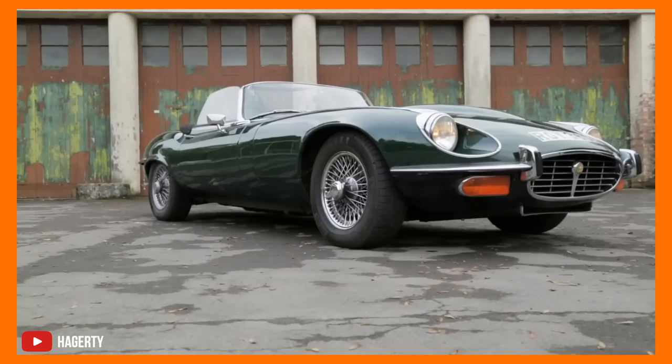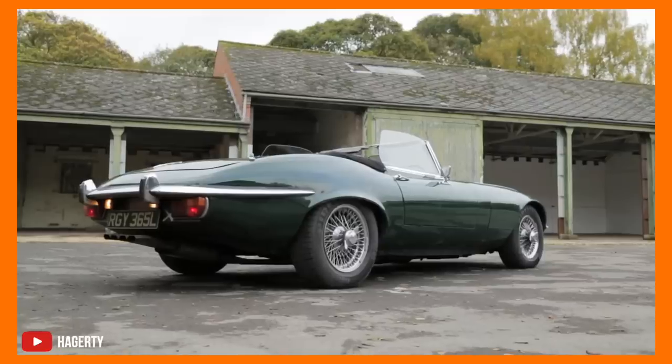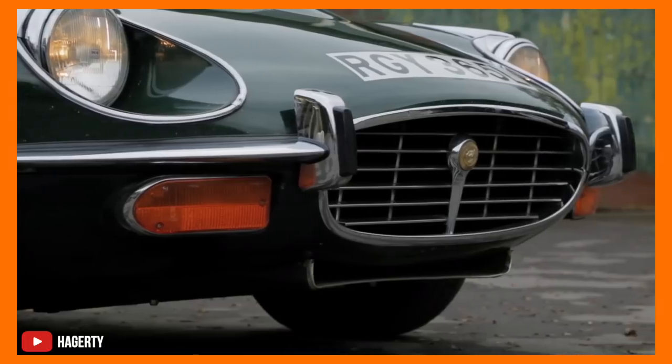And then came the E-Type. It was such a good-looking and revolutionary car that even the man himself, Enzo Ferrari, couldn't resist but say that it was the most beautiful machine in the world.